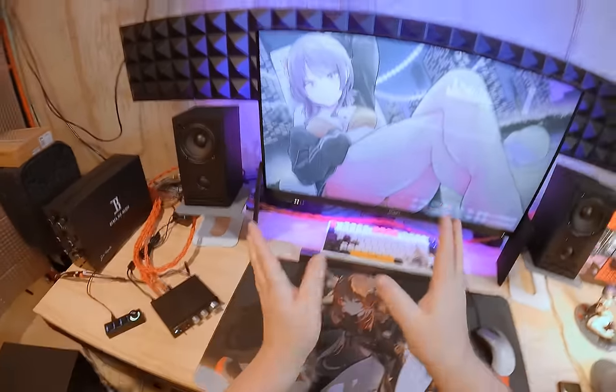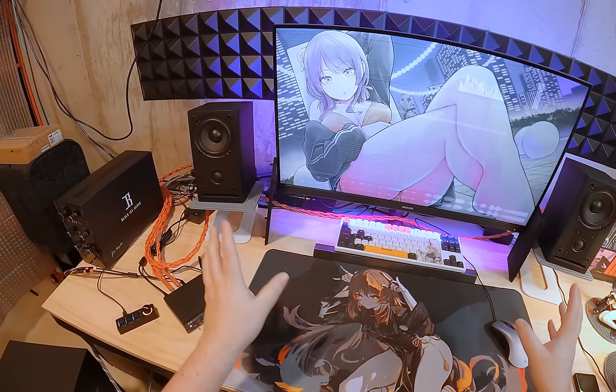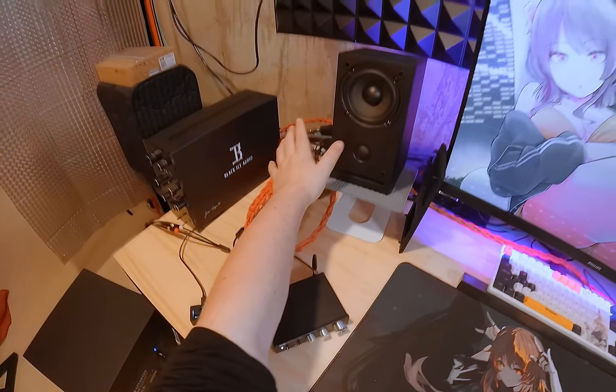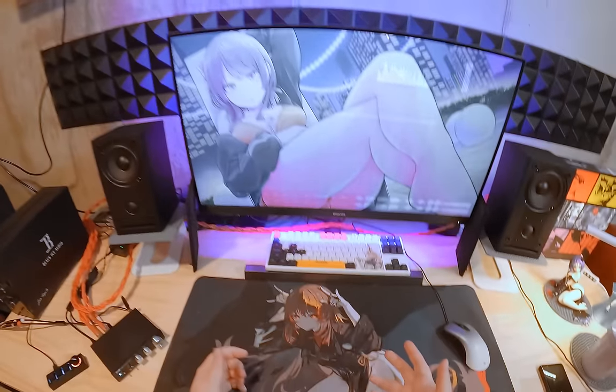If I had these speakers on their own with nothing else, I'd take RB42s over these. But as far as giving you that silk dome design for a much larger speaker experience in this form factor, they do their job.